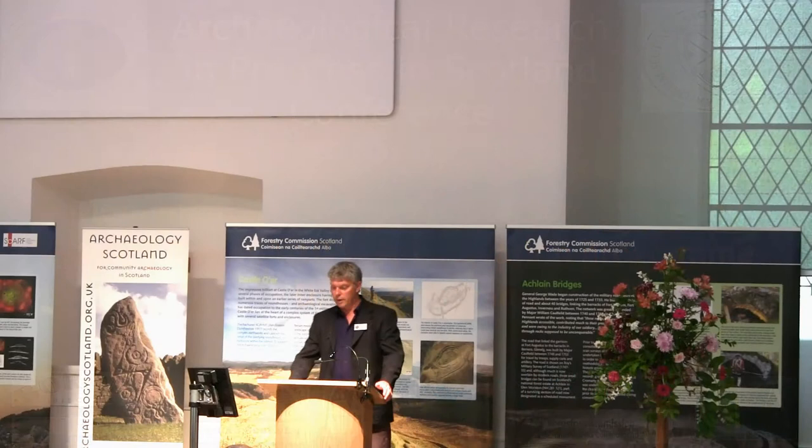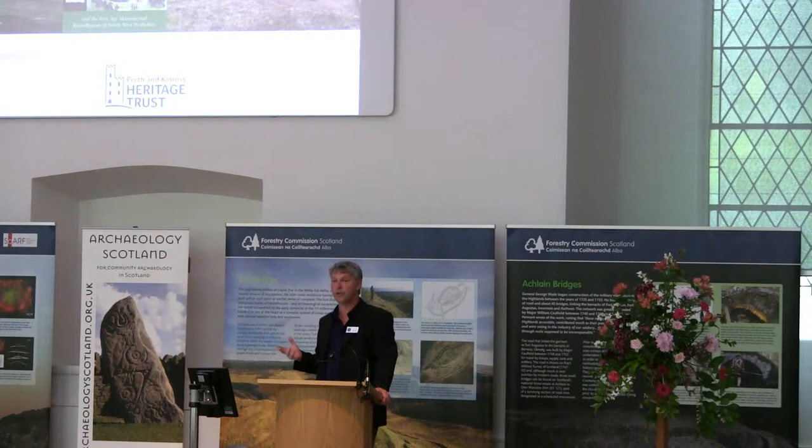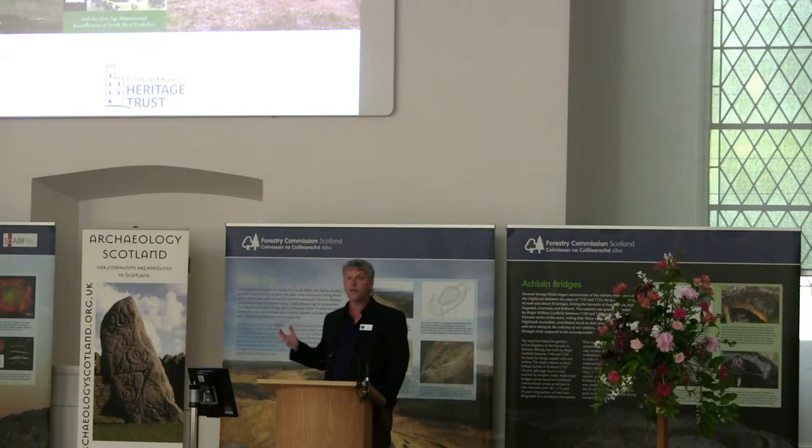Thank you for that introduction, Shannon. Today what I'm really going to describe is — we heard earlier this morning from Tom about the brave new world of archaeology, where community archaeology is increasingly sitting alongside commercial archaeology and university research as a vehicle for research, and we also heard from Cara with an example of that more locally. Perth and Kinross Heritage Trust have been doing these community archaeology projects for over a decade now, and really what I'm going to try to describe today is to explain how there is an underlying theme of research to a number of the projects that we're actually doing.